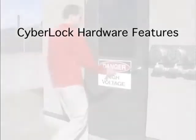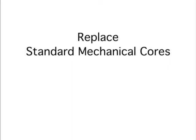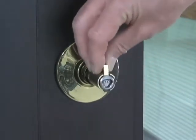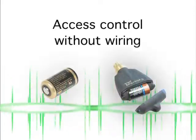CyberLock electronic cylinders offer a high degree of security because they have no conventional keyway that is vulnerable to being picked. These electronic cylinders are the exact dimensions of the mechanical cylinders they replace. They install into the lock hardware with the same ease of a mechanical cylinder and do not change how the lock hardware functions. No wiring or battery is needed at the lock — power is provided by the battery in the key.